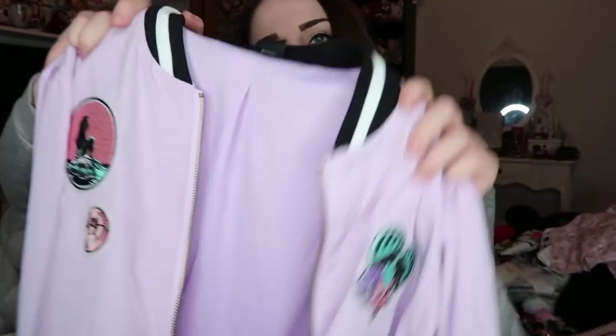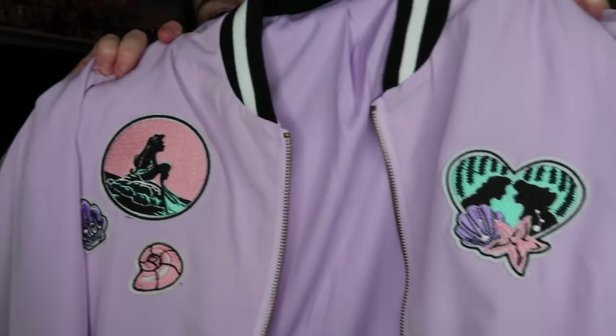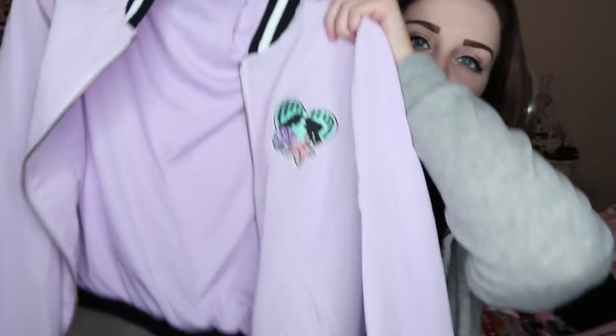I also bought the Little Mermaid bomber jacket, which is lilac and covered in Little Mermaid patches. I'd wanted this for ages but kept putting it off, then it went into the sale — down from £50 to £25 — and I couldn't stop myself. I got it in a small; it comes up big because I'd never normally buy a small in a jacket and this fits just right, so I'd recommend sizing down. Check the measurements on their website to be sure.